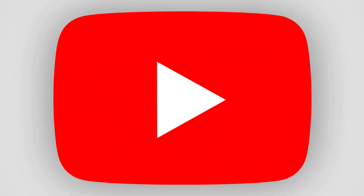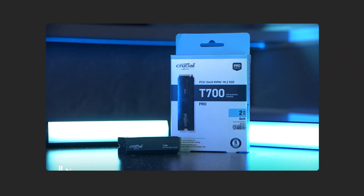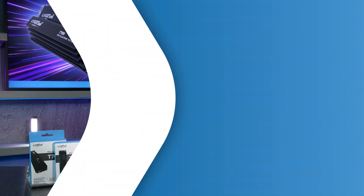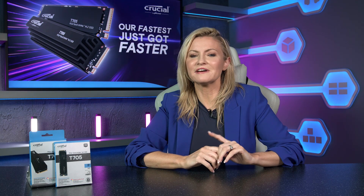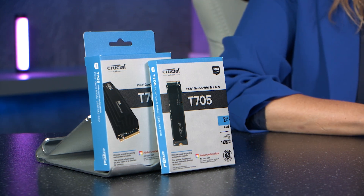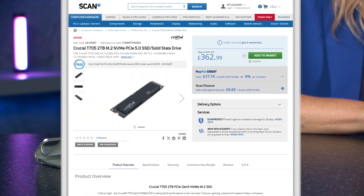Less than a year ago we brought you a video on the latest and greatest NVMe M.2 SSD from Crucial, the T700. And now they've gone and surpassed themselves once again with what looks to be the fastest on the market. It's the T705 and it's on offer now at scan.co.uk.